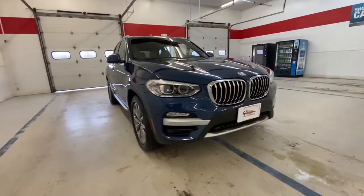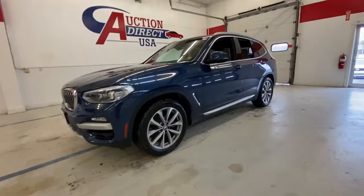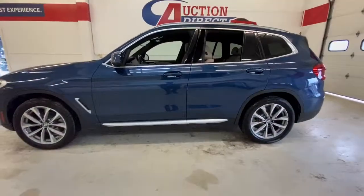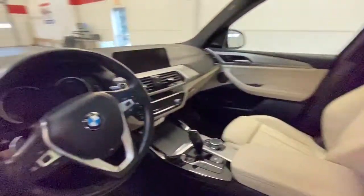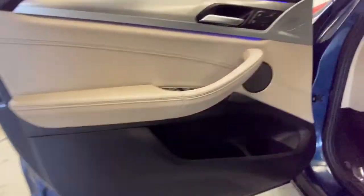Get into the 2019 BMW X3, with less than 50,000 miles on the odometer — this vehicle stands out from the rest. The BMW X3: the distinctive, sure-footed luxury sports activity vehicle that brings performance, efficiency, utility, and safety together in an elegant package.